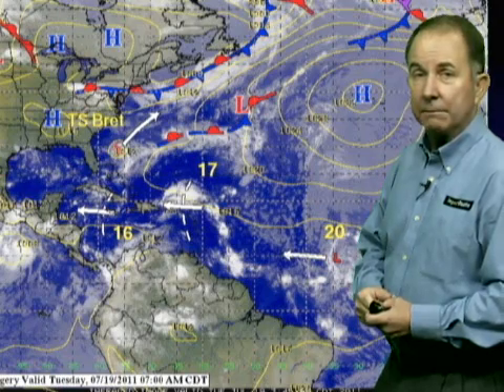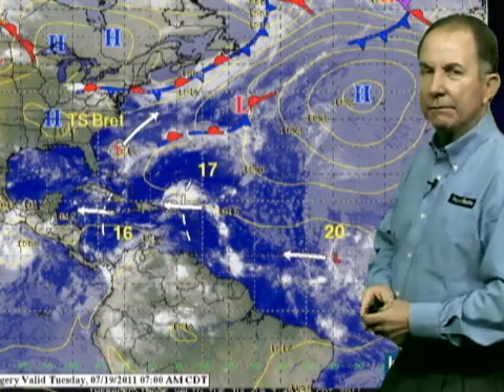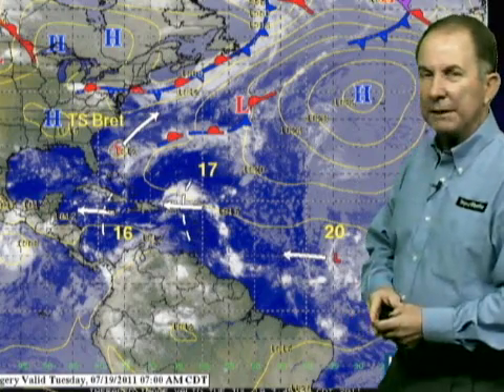As we look over toward the east, we have Disturbance 17 — a lot of thunderstorm activity located just north of the Puerto Rico area, moving westward at about 10 to 15 mph. No signs of rotation, and I'll show you why we don't think it's going to be developing in the near term in just a few minutes.